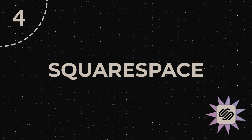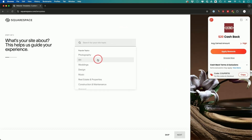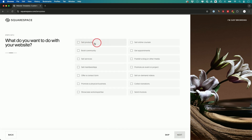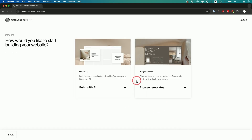Next on the list is Squarespace — another all-in-one with domain, hosting, and website builder. They have a ton of templates. You choose from different categories, then select what you want to do: sell products, build a community, or sell a service. You can build with AI or browse templates. With the AI option, you choose your website title and tone.